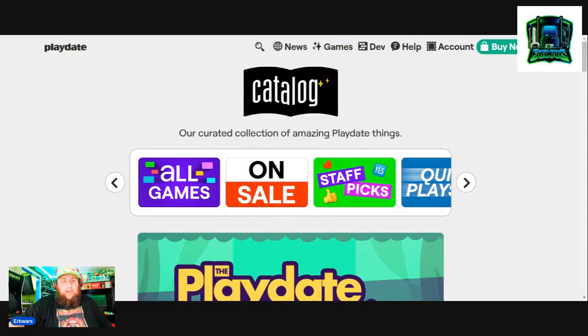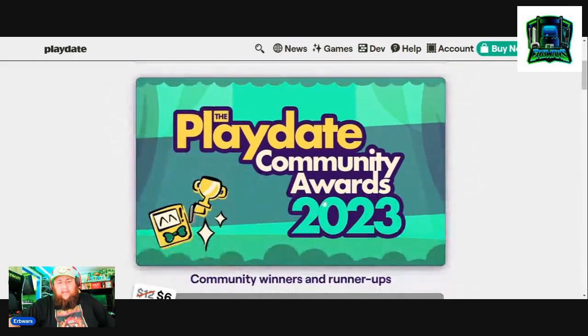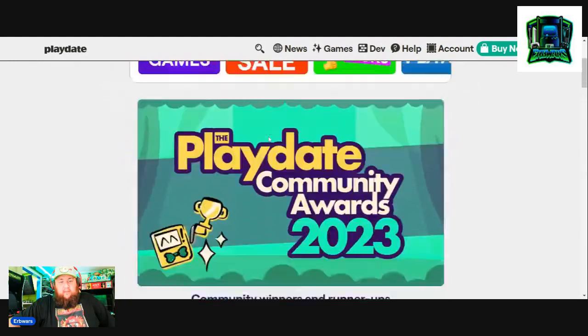What's up YouTube, Herbers here back with another video. In today's video I want to talk to you guys about the Playdate and its first ever sale. The sale started on March 7th and is ending on March 14th, and a lot of the games are on sale. I want to go over the games I picked up.